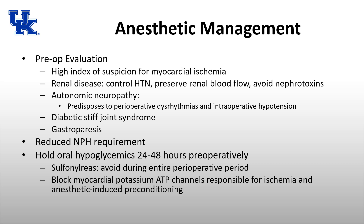Oral hypoglycemics are recommended to be held for 24 to 48 hours preoperatively. Sulfonylureas should be avoided during the entire perioperative period because they can block the myocardial potassium-ATP channel responsible for ischemic and anesthetic-induced preconditioning. Anesthetic-induced preconditioning helps prepare the heart for small ischemic events, so sulfonylureas should probably be avoided throughout the entire perioperative period.